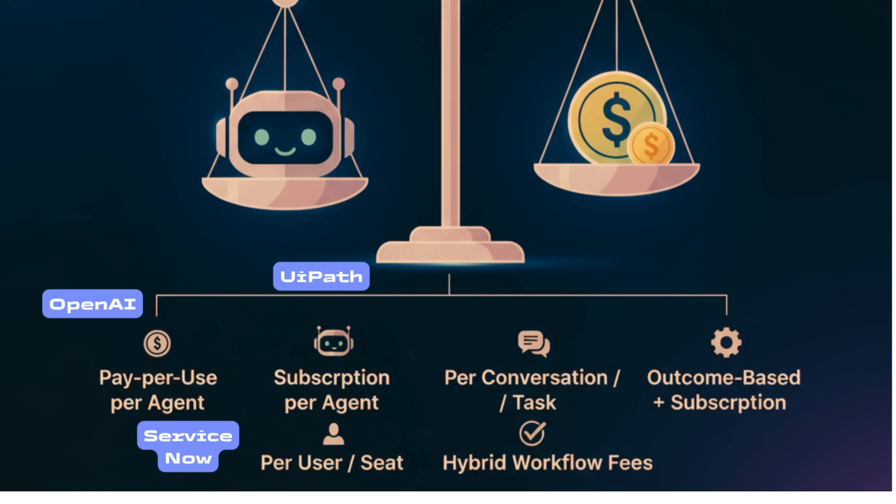Third, per-user or seat-based uplift — ServiceNow, for example, charges an additional ten to thirty dollars per user per month for AI functionality. Easy to align with existing licensing, but beware: you might be paying twice — once for the human seat and once for the agent. Fourth, per-conversation or task — vendors like Ada or Forethought price between twenty and fifty cents per conversation.